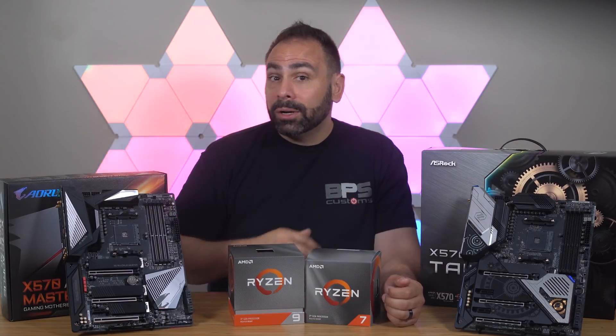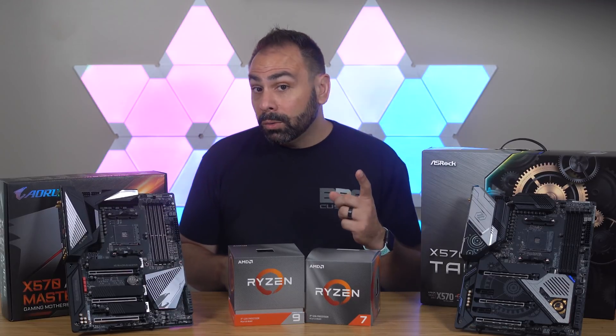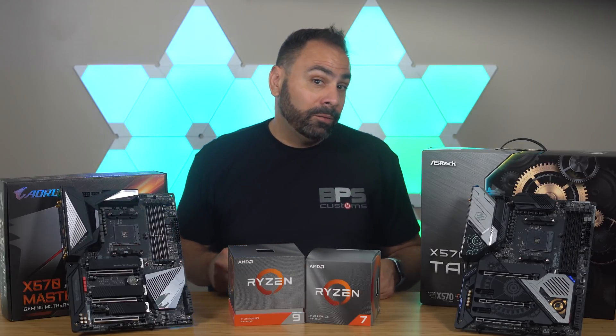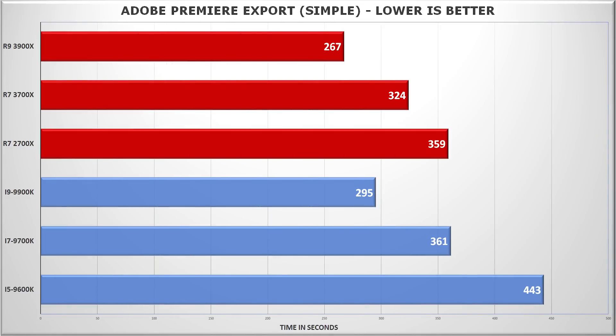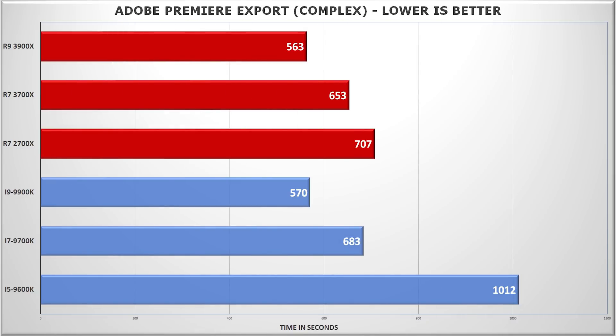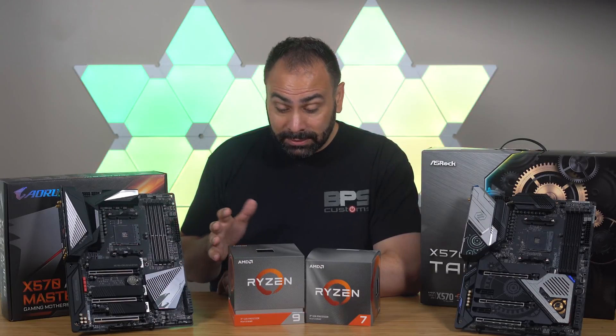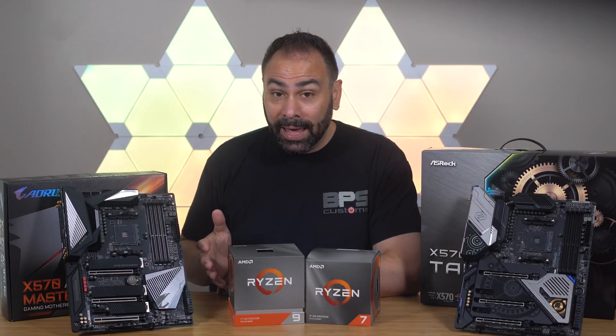I ran two separate Adobe Premiere exports: one was a simple 4-minute single video file, and the other was a full 11-minute 4K project. In both the simple and complex exports, the 3900X was the fastest CPU on the table. The simple export wasn't particularly close, but when we added in color correction, transitions, multiple layers, and audio tracks, you could see the 9900K catching up a bit. Still, ultimately, this is a win for AMD — and an unexpected one at that.